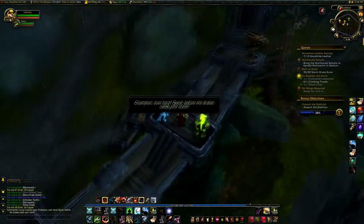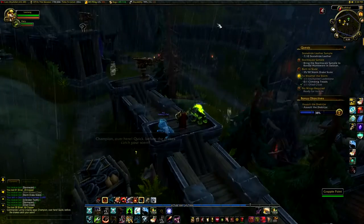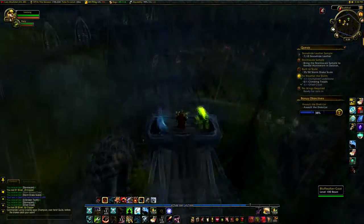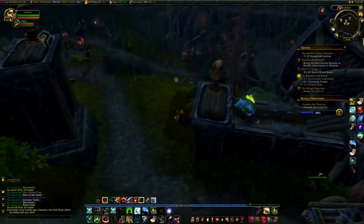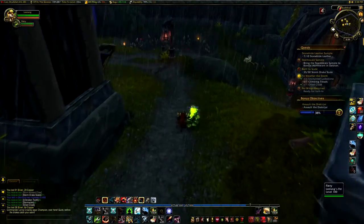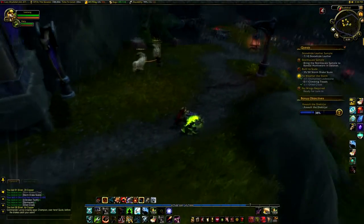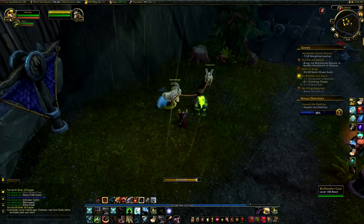'Champion, over here! Quick, before the dregs catch your scent!' Shut up. Not ready. Get rid of these — let them loose, I mean.